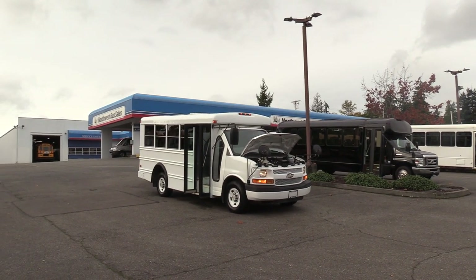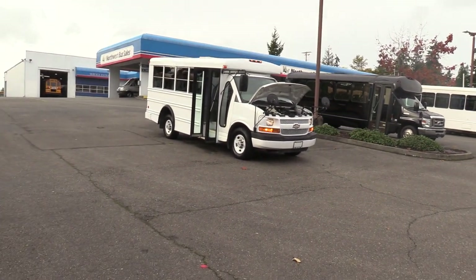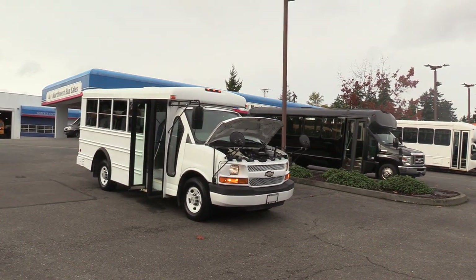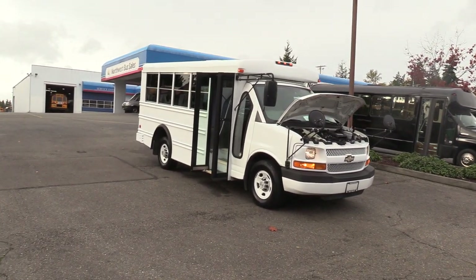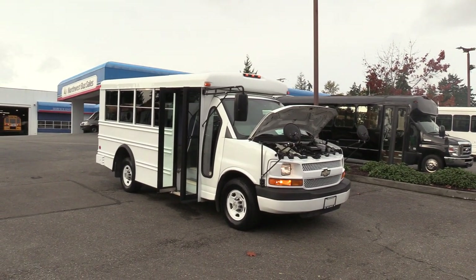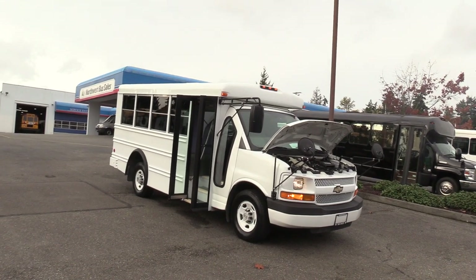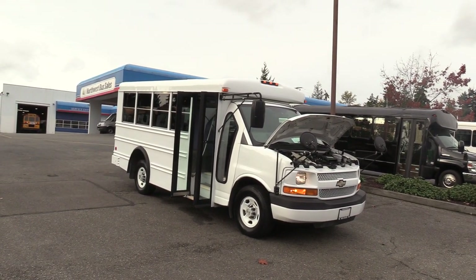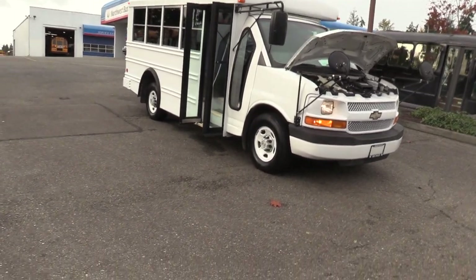Good afternoon everyone, my name is Jack and I'm at Northwest Bus Sales. Today I'm going to be showing you a 2008 Chevrolet Collins. This is a MFSAB, which stands for Multi-Function School and Activity Bus — very popular with private schools, daycares, and things of that sort. This is a 9-passenger, so it is non-CDL in all 50 states. I'm excited to show it to you. Let's check it out.